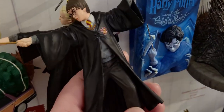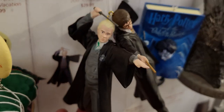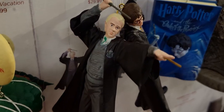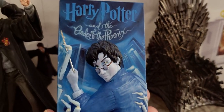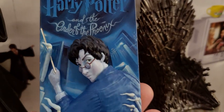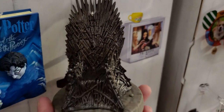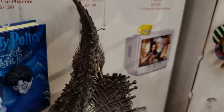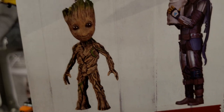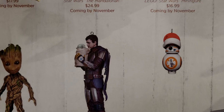Harry Potter Dueling Club — you get two ornaments in the set for $29.99. Harry Potter and the Order of the Phoenix — a 3D book ornament — $17.99. Game of Thrones Iron Throne is $21.99 — look at that chair! Groot is coming in November and Star Wars is $24.99, also coming in November.